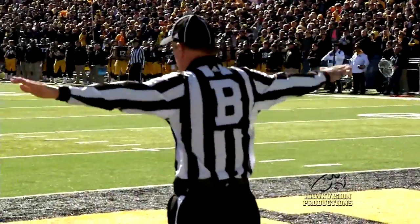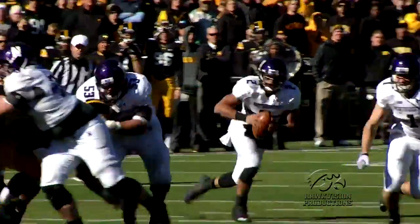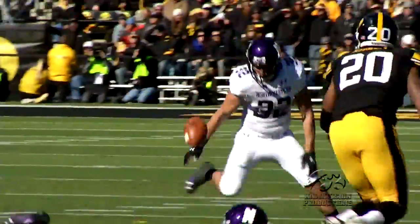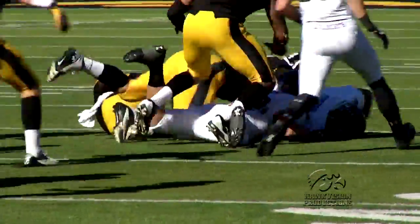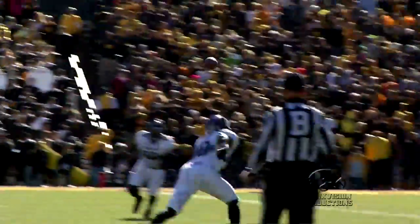Mike Meyer with a field goal attempt from 42 yards out — however, that was no good, and the pressure is back on the defense. The defense just needing some type of stop, and a stop they get. Northwestern fumbles on the option pitch, Iowa falls on it, and all of a sudden it appears Iowa is in the driver's seat.